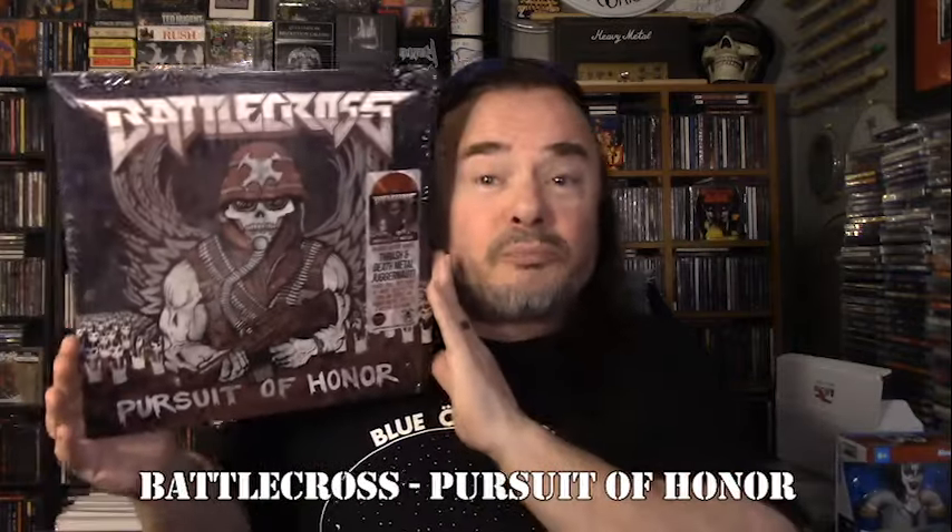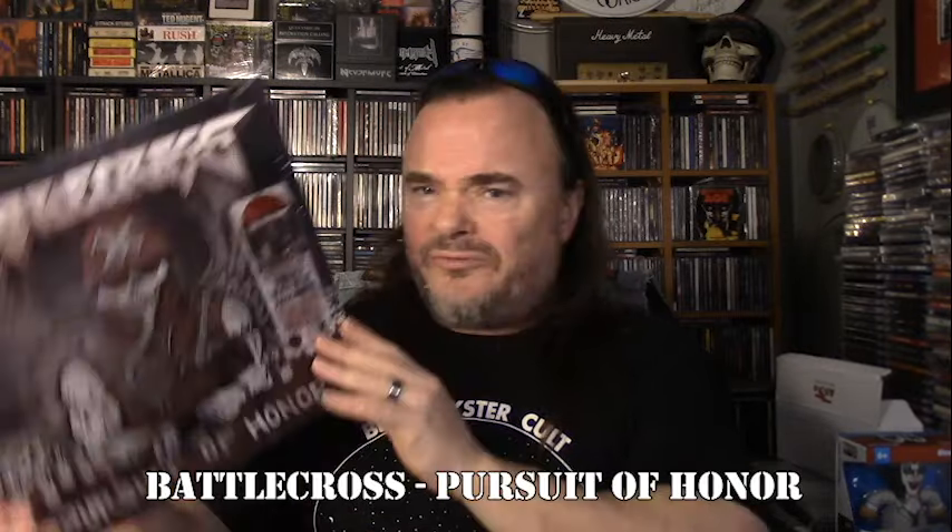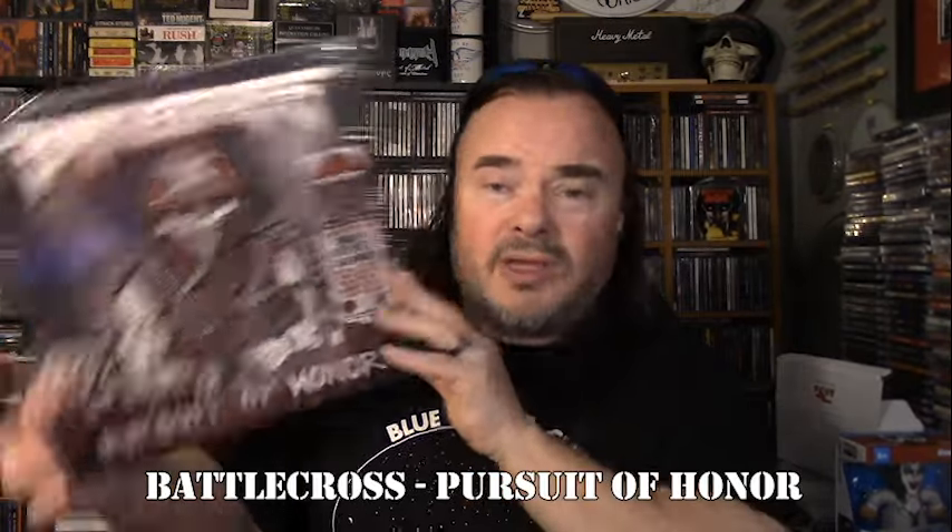Next up, three releases from the same band — this is Battle Cross with their first album, Pursuit of Honor. It was originally released independently by the band and then remixed by James Murphy. It has a custom hype sticker that reads: blood moon vinyl, thrash and death metal juggernaut, Push Pull Destroy — number one most requested song on Sirius XM Liquid Metal 2012 for five weeks in a row. You can also see the Metal Blade logo and the Limited Run Vinyl logo.